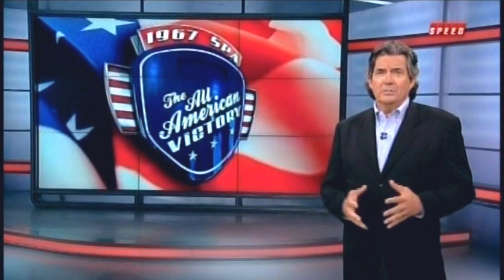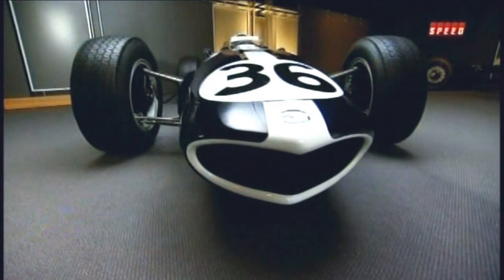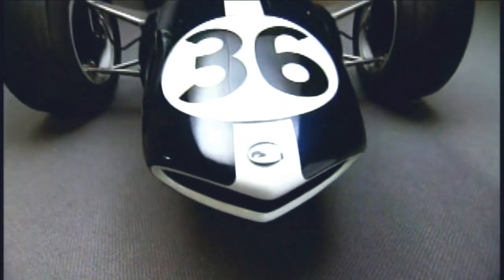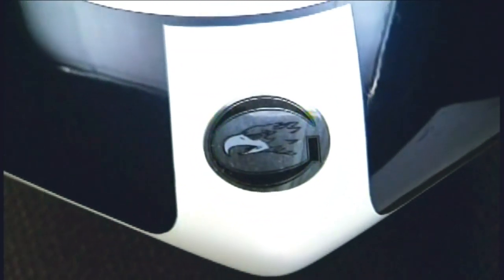That famous eagle's beak nose design was a group effort among Gurney, designer Len Terry, and Dan's father John, who was artistically talented. In fact, when Dan was born in 1931, his father was a regular performer with New York's Metropolitan Opera. We'll return with 1967 Spa, the All-American Victory.